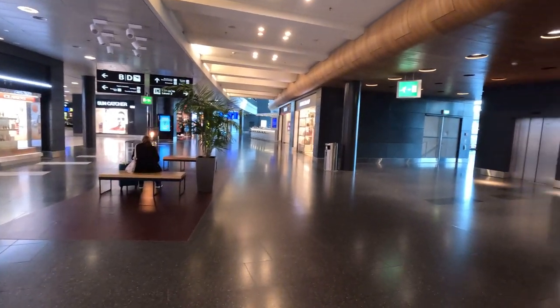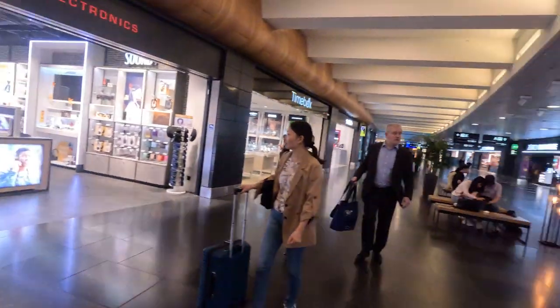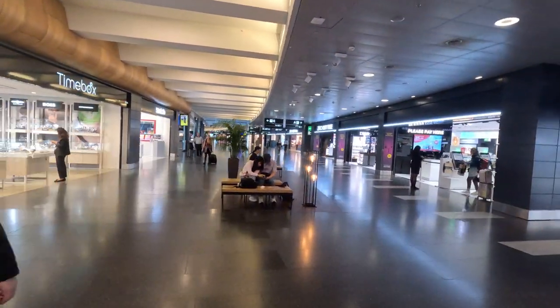Look how nice and clean the airport is. Very handsome, very structured. You find everything here. Cool.